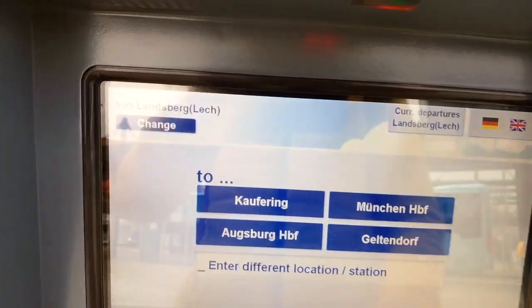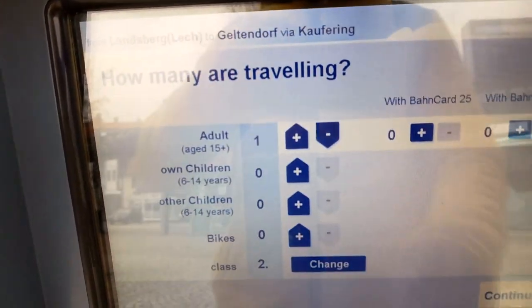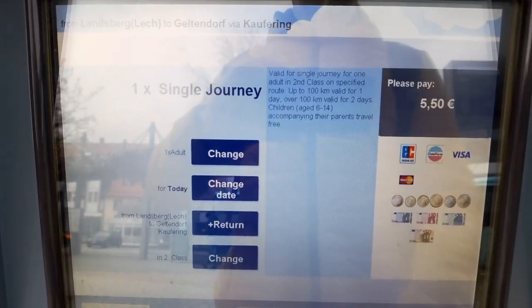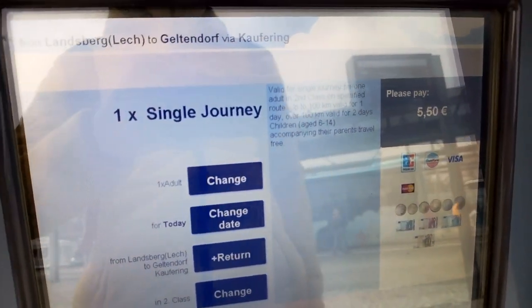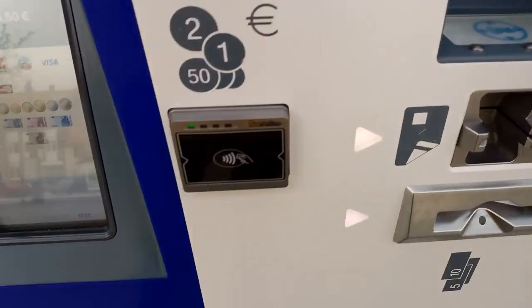For example, currently I'm in Landsberg and if I have to go to Reitendorf, I just press on it, select how many adults are travelling, and continue. Here is the price for the ticket, and then you pay from here and can verify it from here.